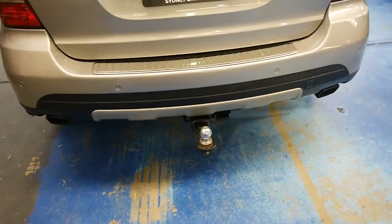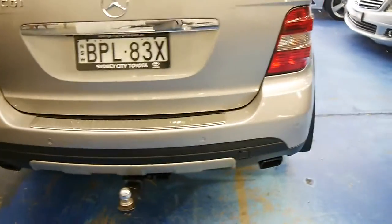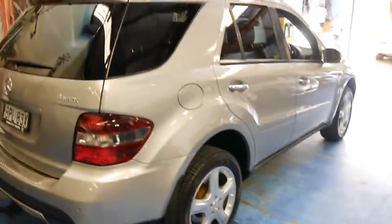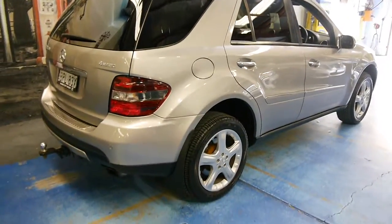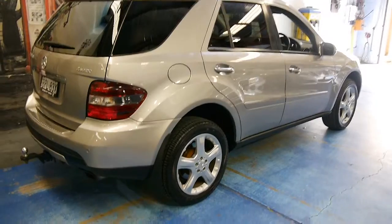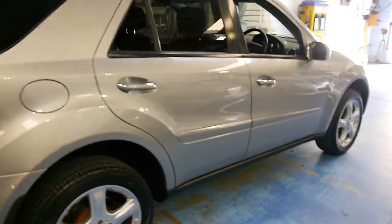The car is fitted with a tow bar and it has traveled a hundred and twenty one thousand kilometers with extensive service history from new. That's nothing for a Mercedes diesel.